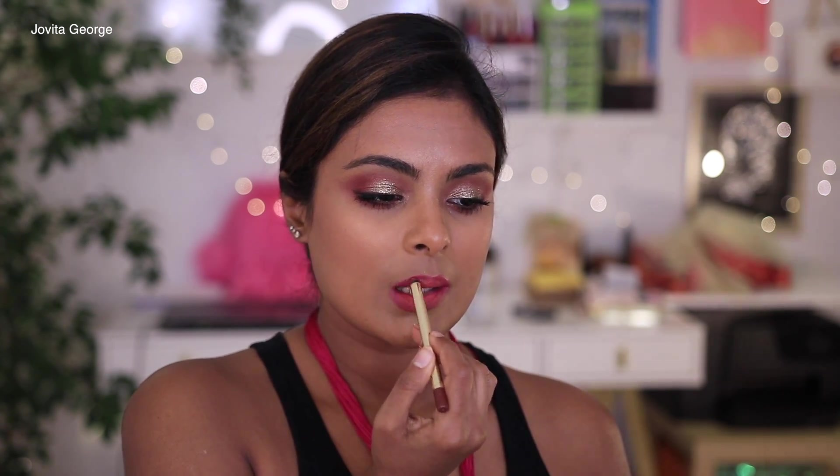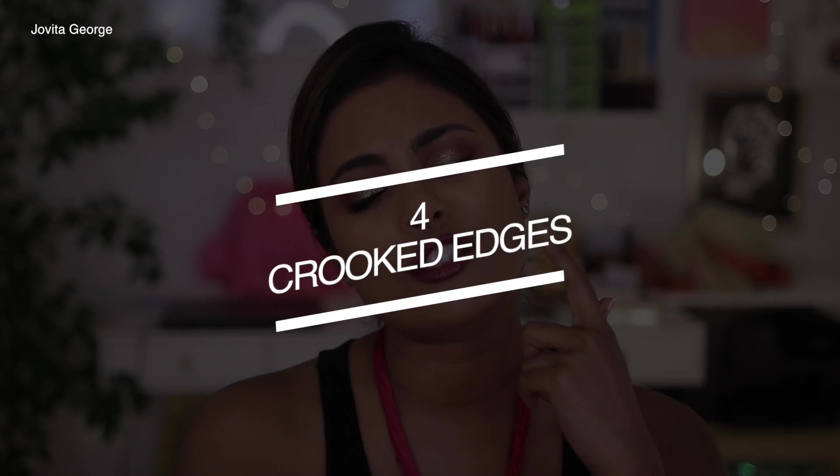I've detailed this in my '11 makeup mistakes you might be making' video — you can click on that right here. Another thing you can do is go back to your dark brown lip liner to mute it down: line your lips with the brown liner and blend the bright lipstick into it with your fingertips. The lipstick will still look bright in the center but it'll blend into your face without looking too stark.